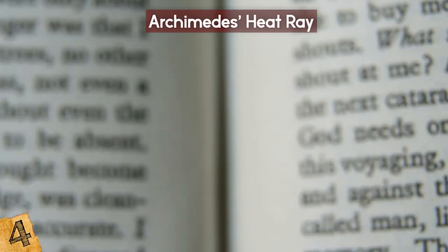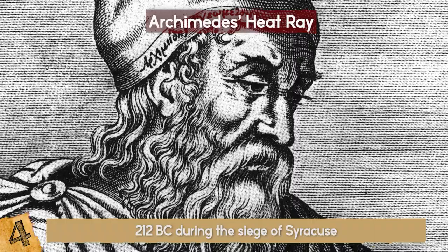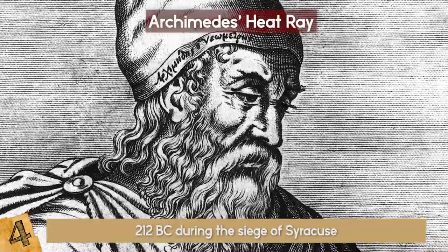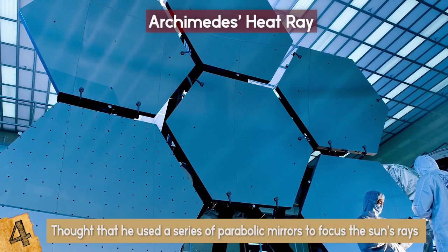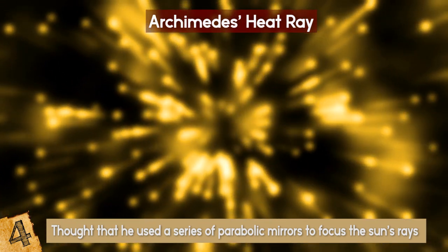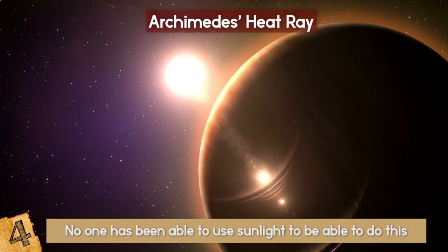According to records and images from the time, in 212 BC during the Siege of Syracuse, Archimedes built a burning glass contraption that was able to set fire to numerous Roman ships from a great distance. It's thought that he used a series of parabolic mirrors to focus the sun's rays to achieve such an effect, and the idea has since become known as Archimedes' heat ray. Since then, though, no one has been able to use sunlight to do this.